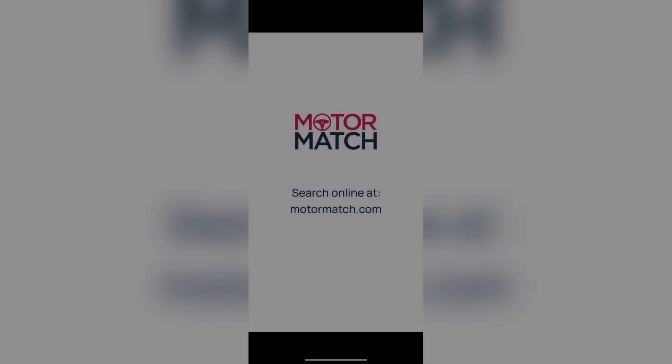Thank you for your interest in this Volvo XC40 available now from Motor Match Bolton. For more information on this vehicle please contact a member of the sales team.